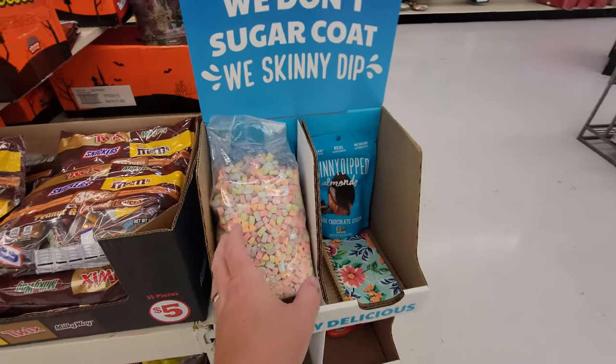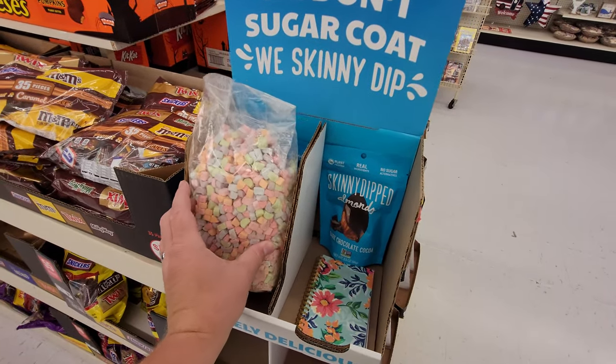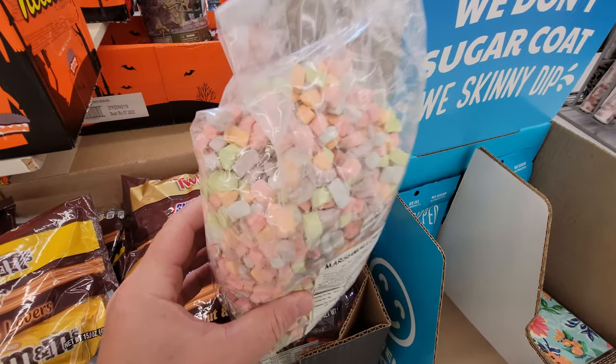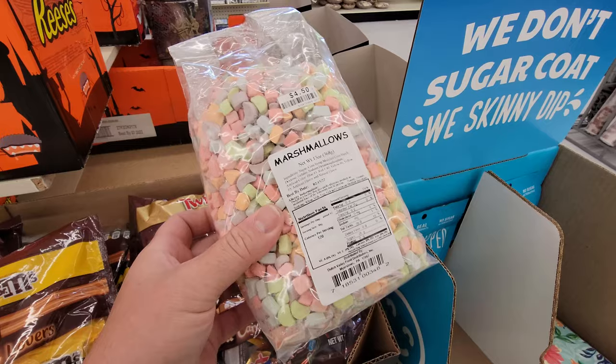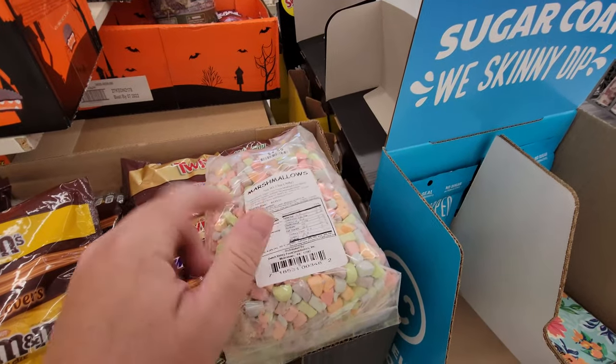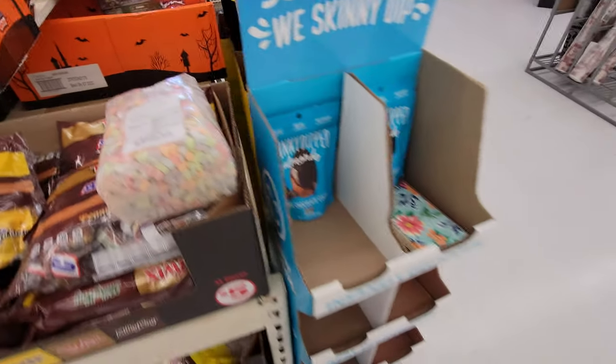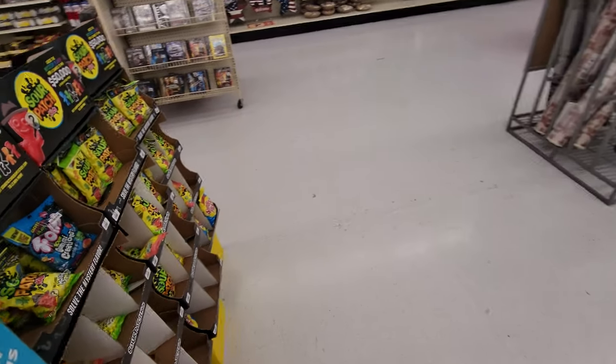What in the heck is this? Look — they have a ginormous bag of cereal marshmallows. Guys, these are the kinds of marshmallows that are dried in Lucky Charms. I could sit there and eat that whole bag. That's $4.50 for that bag of marshmallows — and that's nothing but marshmallows. What in the world?